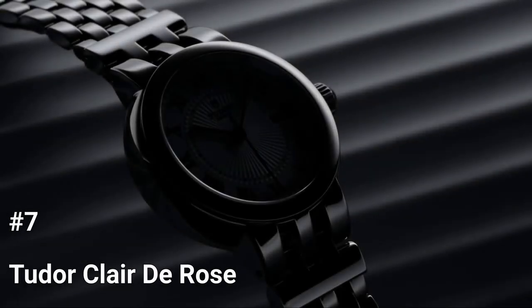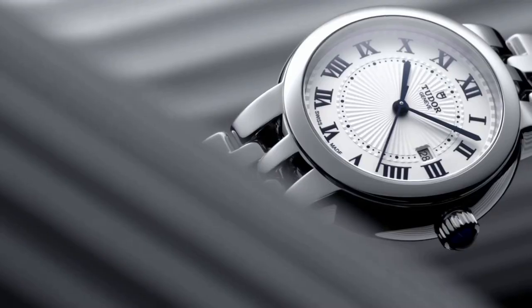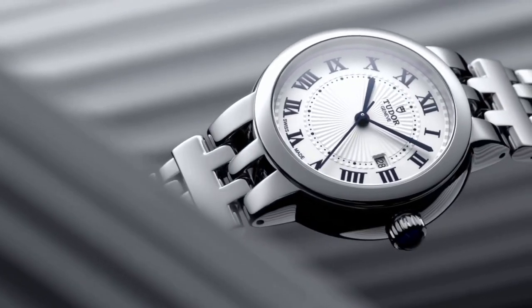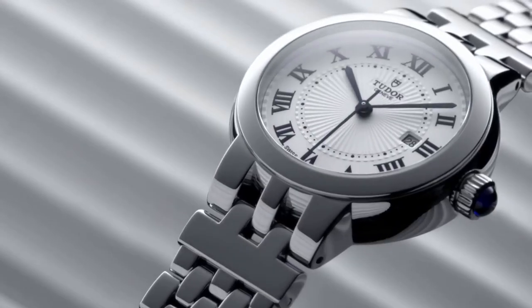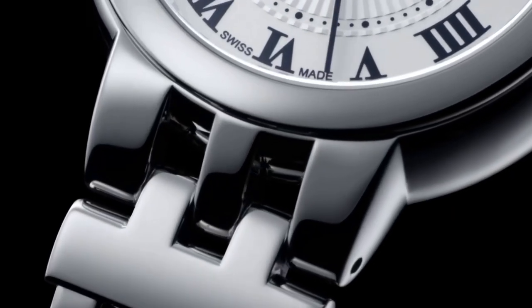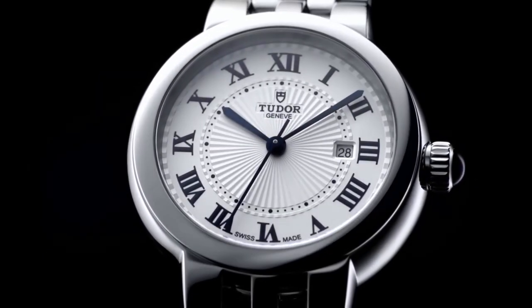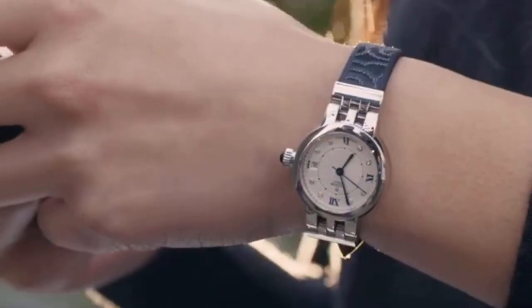Number 7: Tudor Clair de Rose. Tudor gives the feminine Clair de Rose collection an elegant, classic makeover. The new models, which were unveiled at Baselworld 2017, are only offered in steel and have mechanical movements. The Tudor Clair de Rose is a feminine watch that pays homage to a number of the company's classic watches in a way that is both delicate and bold.